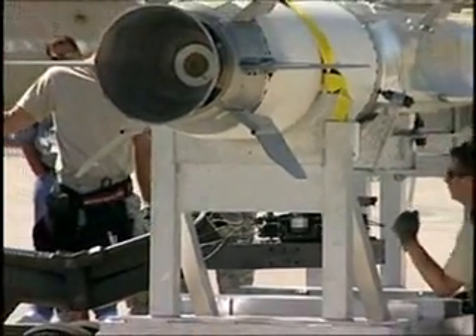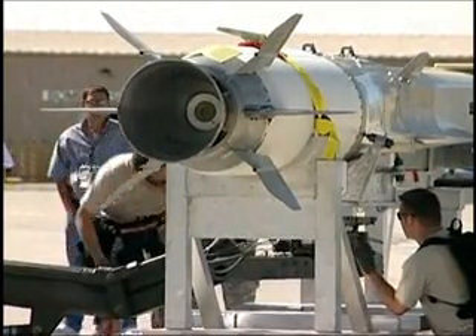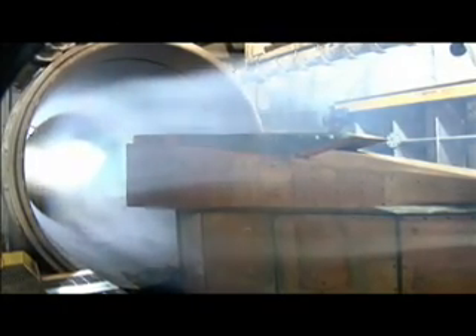The engine being tested on the X-51A is a hypersonic scramjet propulsion system. A scramjet is an engine that has no internal moving parts — it takes the air in, you mix fuel in it, and it automatically burns. Because of the high speed and high temperature achieved in flight, it is able to produce thrust.